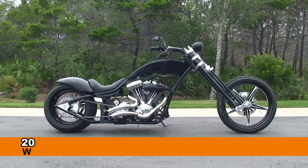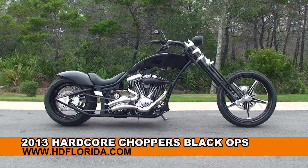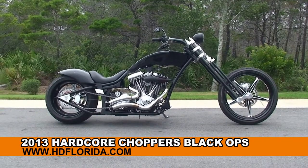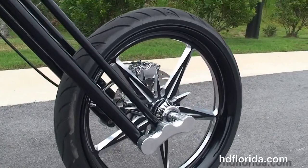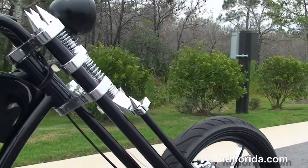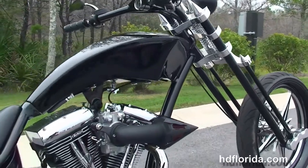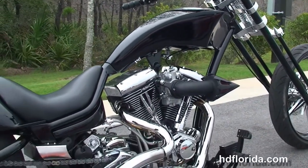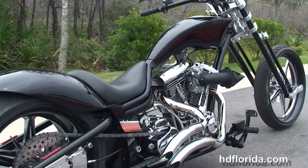Welcome everyone to the world famous Harley-Davidson of Panama City Beach. Today I've got for you this mind-bending huge 2013 Hardcore Custom Choppers Black Ops. This bike starts out front with the 23-inch black and brushed mag wheel, single disc brakes and the black and chrome Springer raked out front end, single down tube frame.